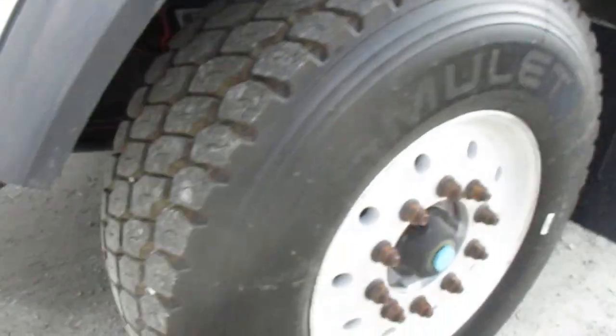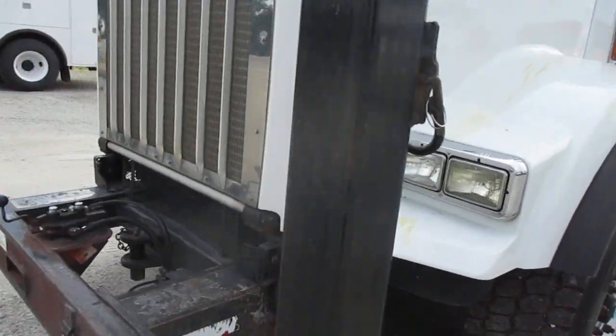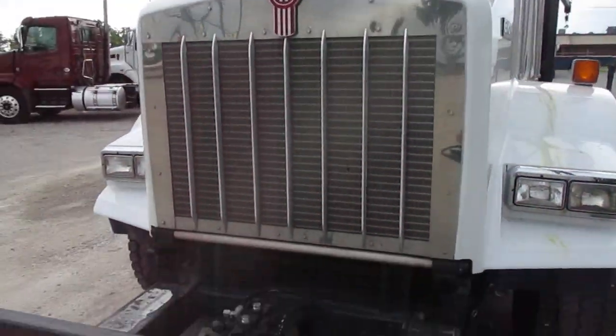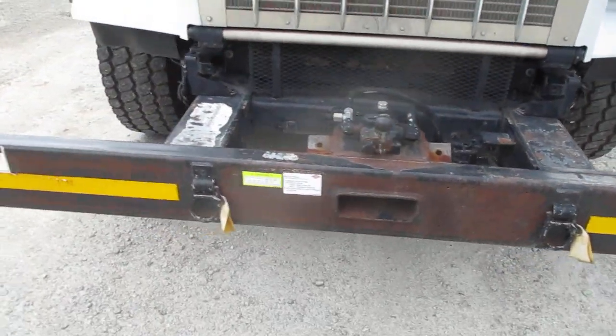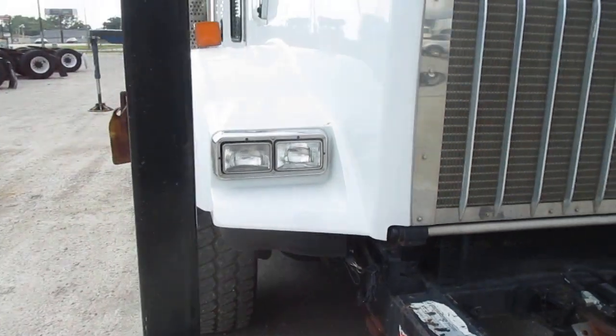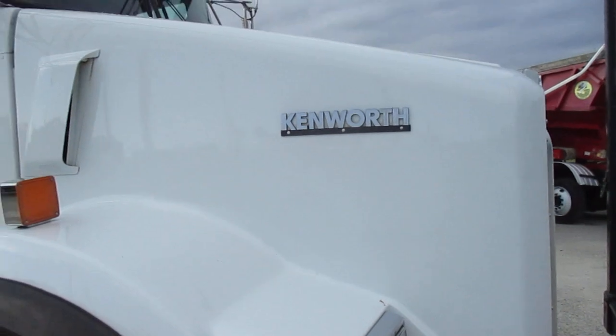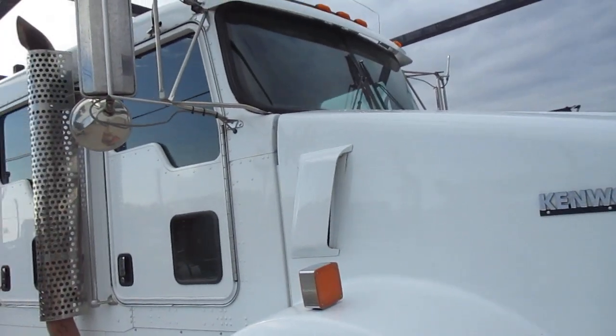We've got a Cummins motor with a 12.9 liter, 455 horsepower. 18,700 pounds on the axle, 46,000 miles. Hendrickson suspension.